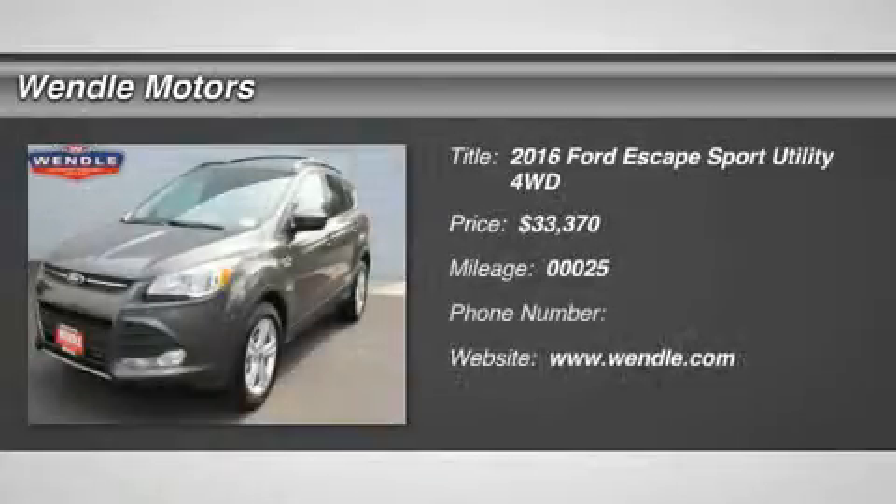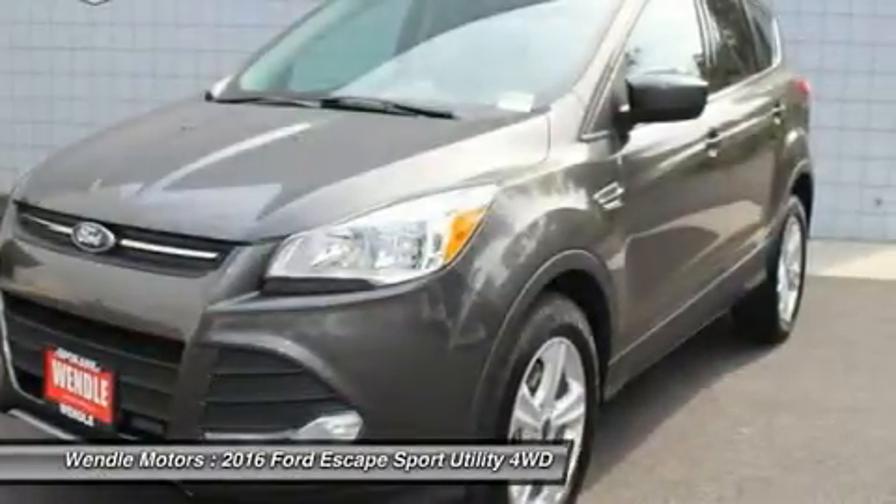New arrival. This 2016 Ford Escape SE is magnetic with a charcoal black interior, featuring a backup camera, Bluetooth, and a turbocharged engine.